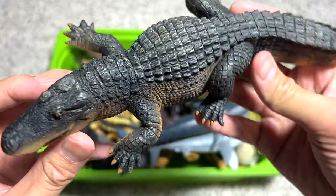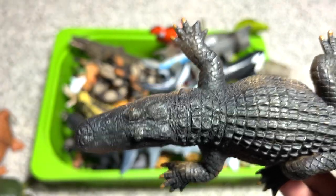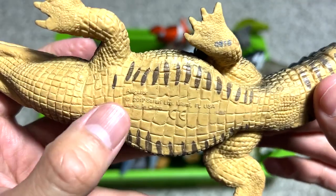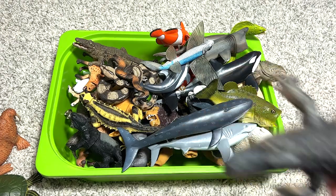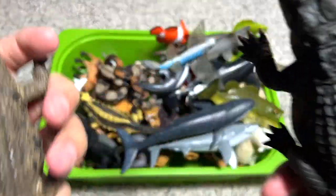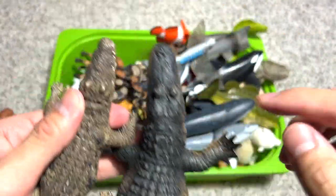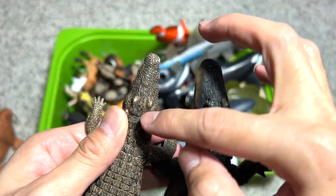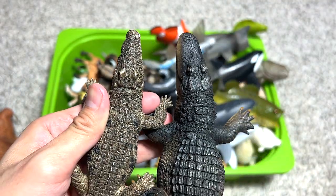And this one right here is an alligator — a Safari Ltd alligator. Alligators and crocodiles can be differentiated by their snout: the alligator has a very rectangular shape of the head, whereas the crocodile is a bit more triangular.